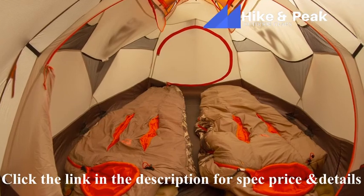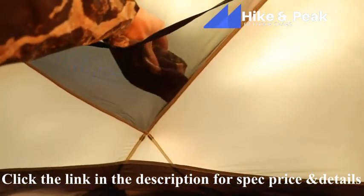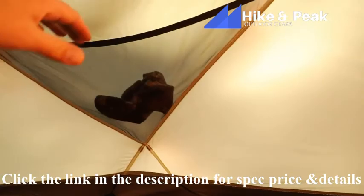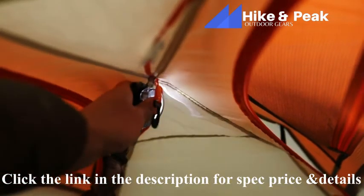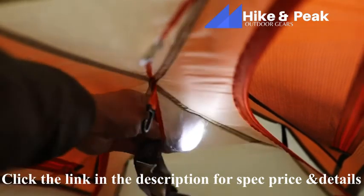With six separate pockets on the interior walls, there is ample storage for essentials like your GPS, maps, or ammunition. Light pockets allow you to turn your headlamp into a tent lantern through light-diffusing fabric.